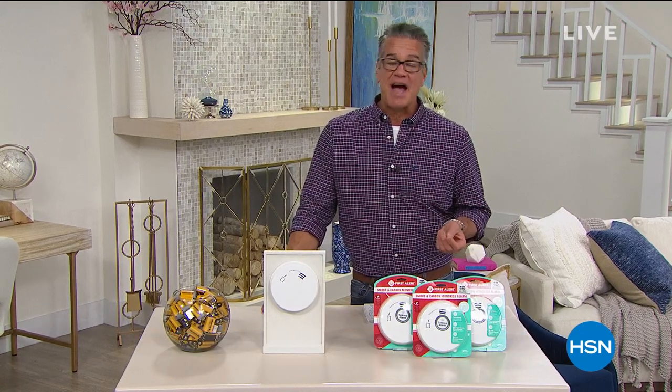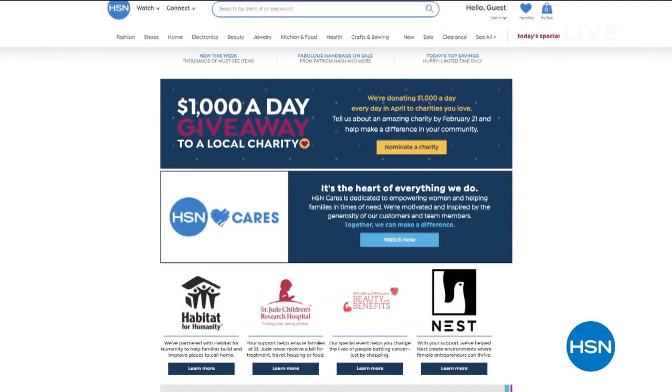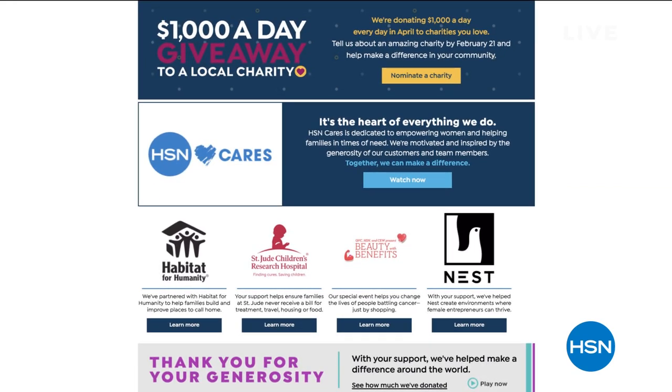Want to take a quick second to talk about HSN Cares. HSN Cares is at the heart of everything we do here. During Customer Appreciation Month, we're donating $1,000 every day in April to charities nominated by our customers. Now through February 21st, you can visit HSN Cares at hsn.com to nominate your favorite charity, check out how we match donations, and watch in April to see the $1,000 a day giveaway winners.